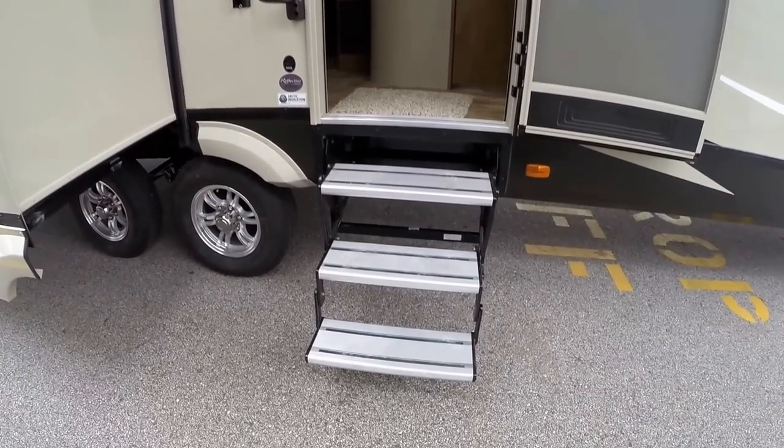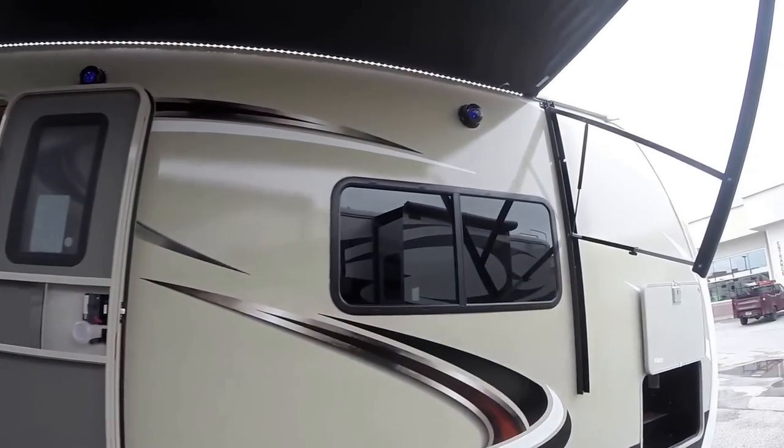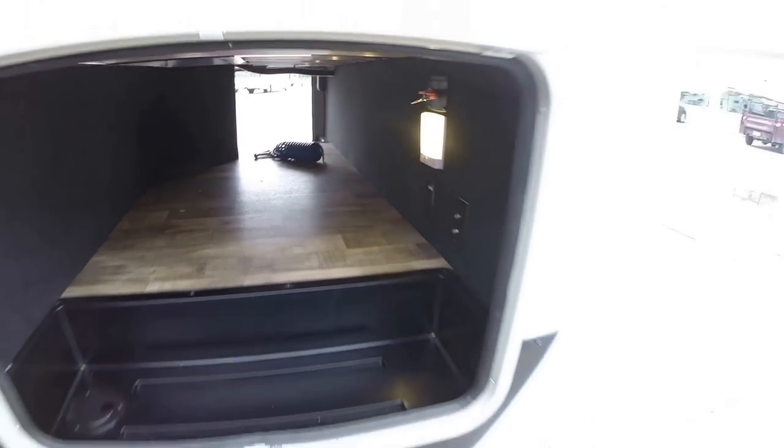This is a Model 315 RLTS. It's got the aluminum steps — those go in and out really easy. It's got the enclosed heated underbelly. Just a ton of outside storage, and then it's got the motion sensing lights.